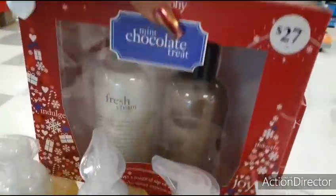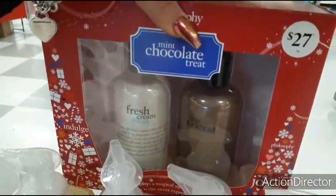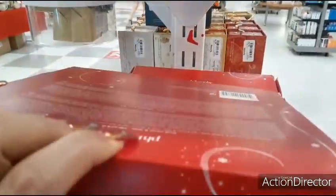Philosophy Mint Chocolate Treat — Fresh Cream and Mint, Hot Cocoa. It's a gift set for $14.99.